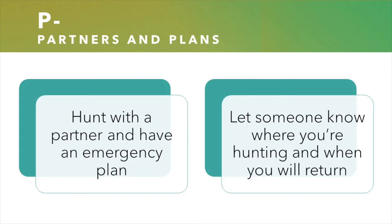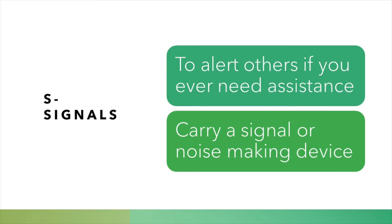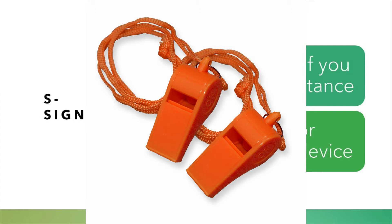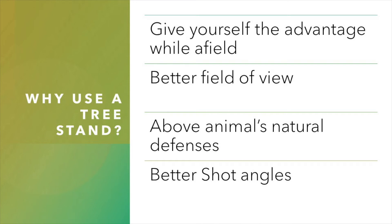P for partners and plans. Hunt with a partner and have a plan in case of an emergency. If you're doing a solo hunt, let someone else know where you're going to be and when you plan on returning. If you don't return at that time, they'll at least know where to start looking for you — and in the best case scenario, they may come looking for you and find you struggling to drag out your harvest. S — signals. Signals are important to carry with you to alert others in case you need help. Carry a whistle or another signaling device, which could include cell phones and walkie talkies, flares, mirrors, or even blaze orange garments. Anytime you leave the ground, you're putting yourself at risk for an accident.